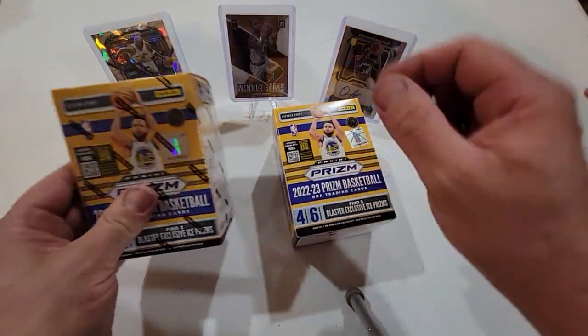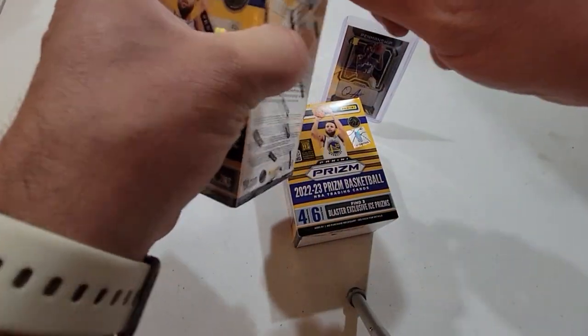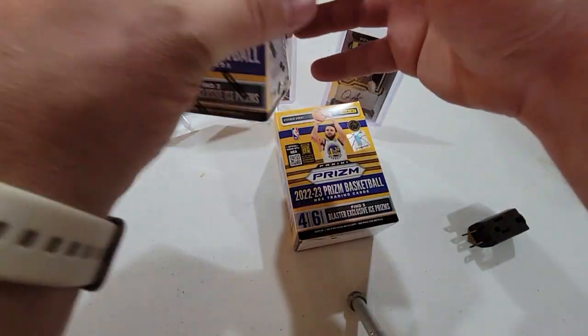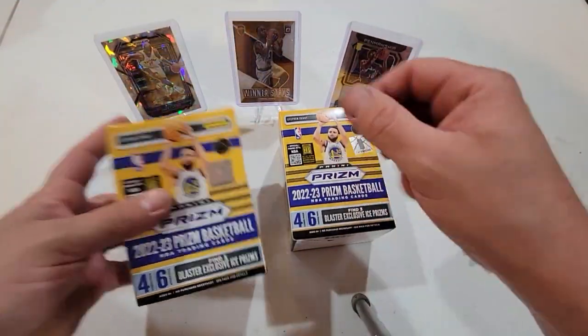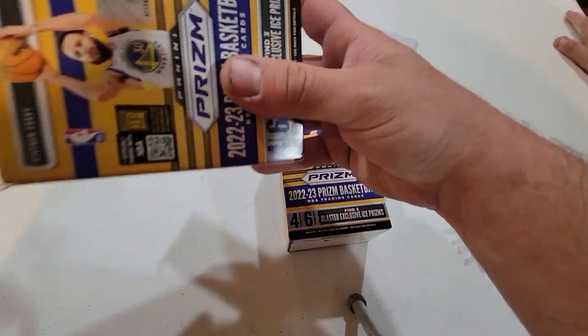I told the guy, 'Hey man, these were actually wrong,' and he said yes they are, and he overrode the price. Next thing you know I got these blasters for $24 a piece. All cards in this are for sale — let's see what we get here.